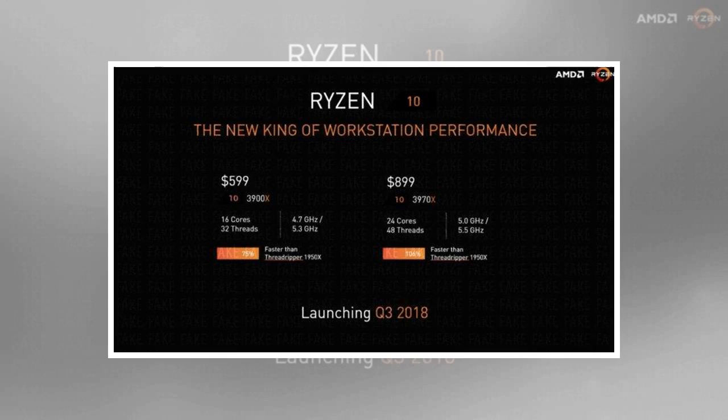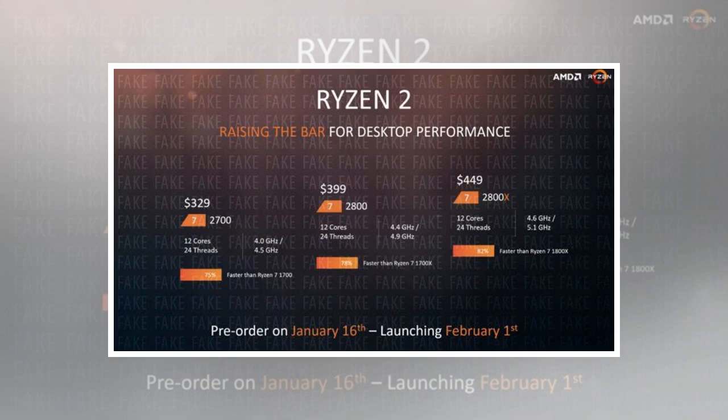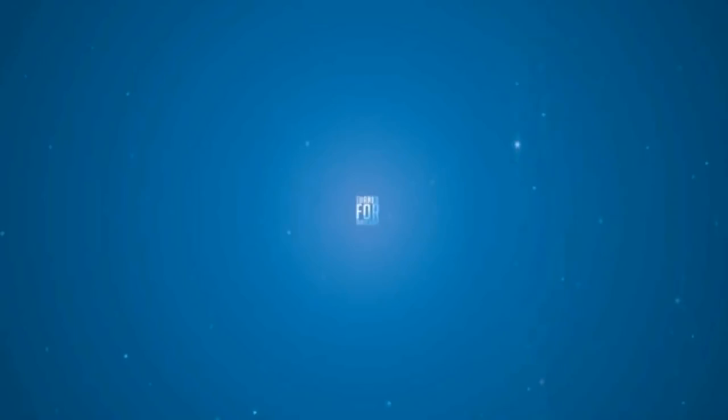Ryzen 10 slides were also released and you can check them out below. Let us know what you think about these AMD Ryzen 2 Pinnacle Ridge chips and whether or not you are interested in buying one when they come out next year.